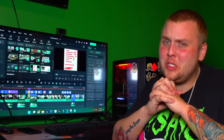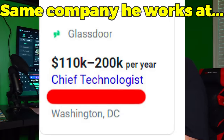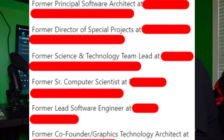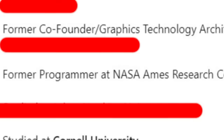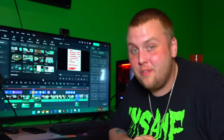A little background on the former owner of this storage unit: he defaulted on this unit because he can't afford to pay for it. Current job: chief technologist at a company — that position makes $110,000 to $200,000 a year. Past roles include software architect, director of special projects, science technology team lead, senior computer science, lead software engineer, and programmer at freaking NASA. He also studied at Cornell University, an Ivy League school. You think this guy can't afford to pay for his storage unit? Get out of here.